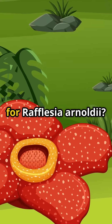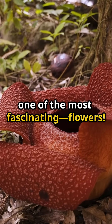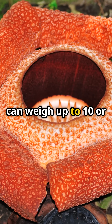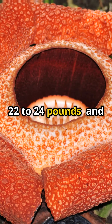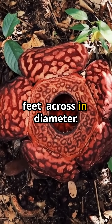Why do flower enthusiasts go wild for Rafflesia arnoldii? Because it has the world's largest and one of the most fascinating flowers. This gigantic bloom can weigh up to 10 or 11 kilograms, that is 22 to 24 pounds, and span up to one meter, that is around 3.3 feet across in diameter.